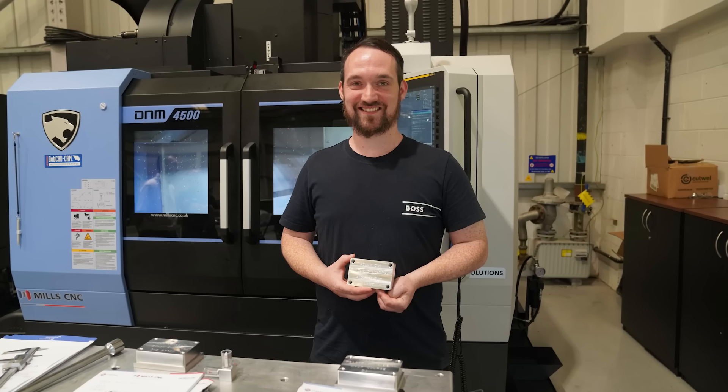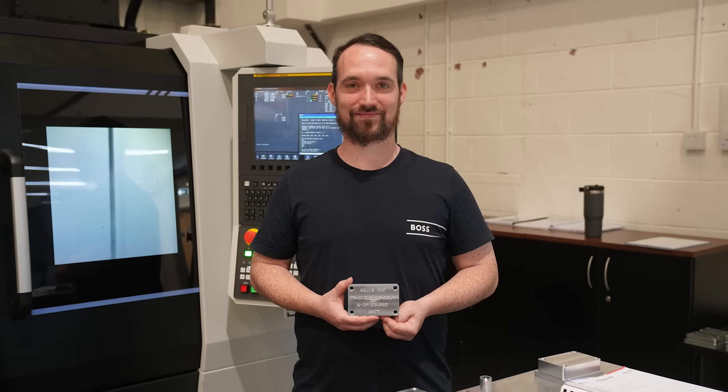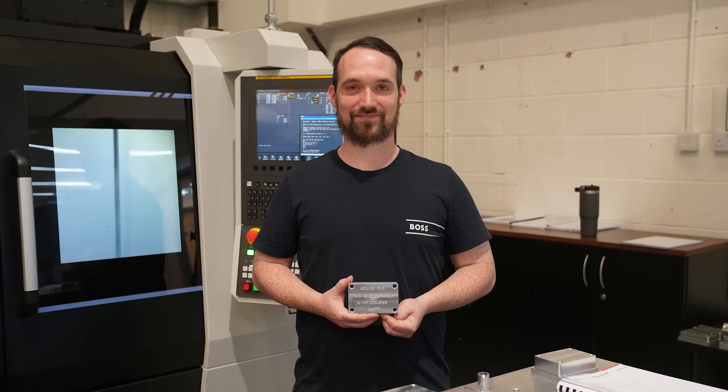So have you done CNC machining before? Is this your first step into CNC machining? No, I did this about 12 years ago and it's something I'm looking to get back into. I really enjoyed it.